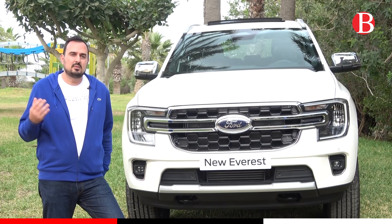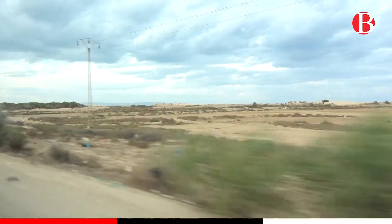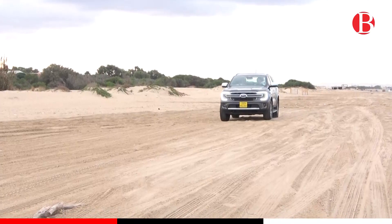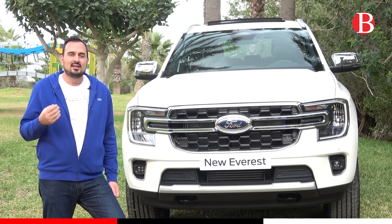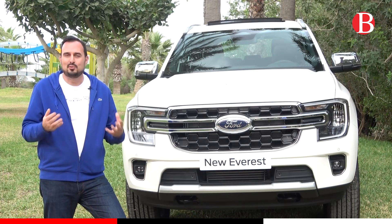C'est un véhicule qui est aussi bien quasiment de luxe pour rouler en ville, comme un vrai véhicule capable d'aller en tout terrain — aussi bien dans le Sahara que sur la plage, sur des rochers, dans des labos. C'est vraiment un véhicule capable de quasiment tout.